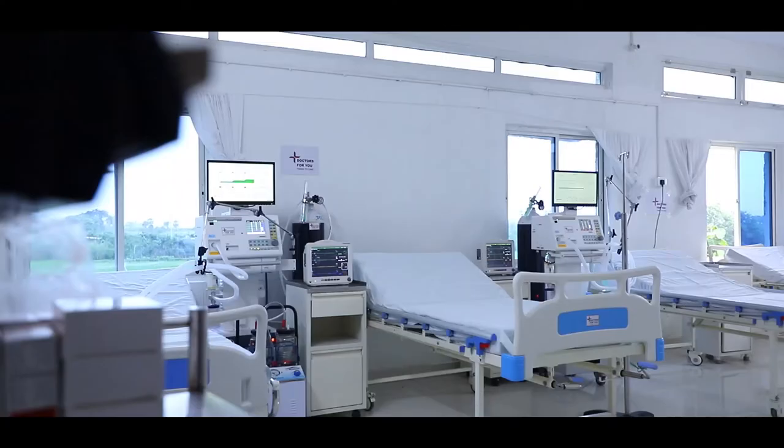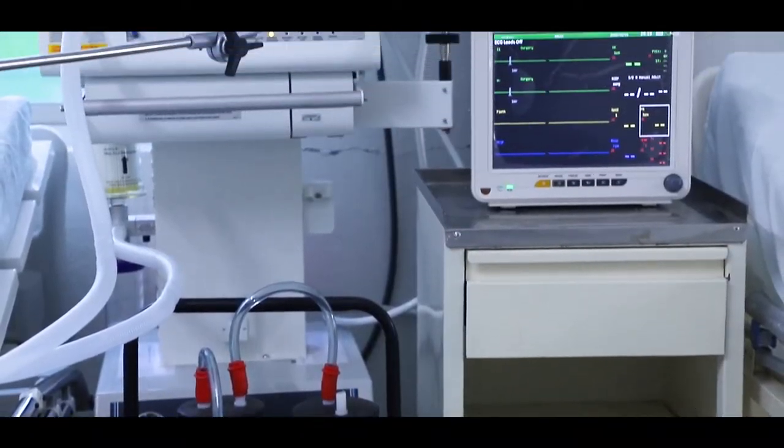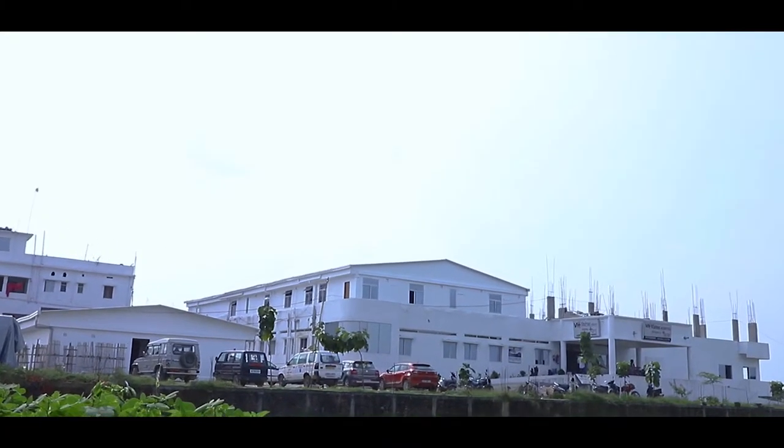And 5 beds are reserved for the seriously sick patients who require invasive or non-invasive ventilatory support. So total 35, 10 and 5 completes our 50 bed facility.